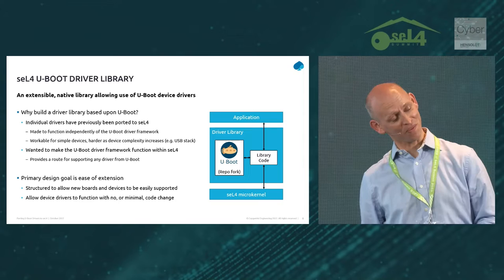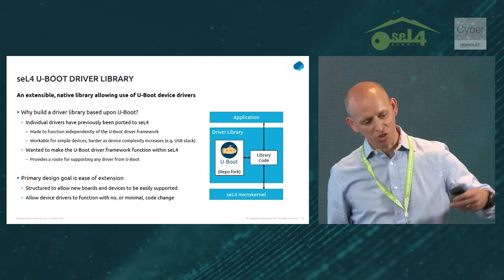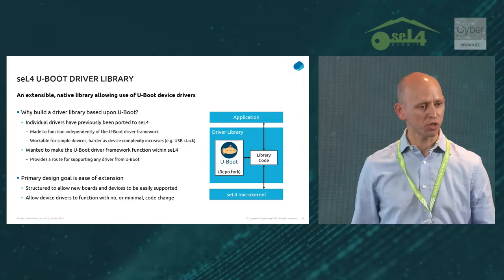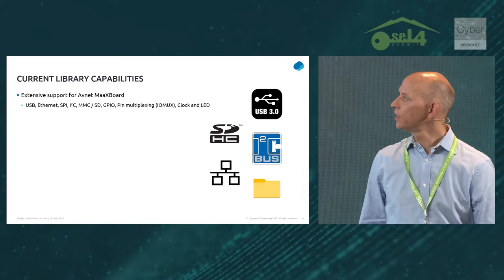At its core, the library contains a complete fork of the U-Boot project. We've worked it that way so that a year down the line, you can merge in upstream changes from U-Boot and pull in support for new platforms and devices. Outside of that there's some bespoke code we've written — a wrapper around those U-Boot subsystems — which provides the public interface to the library and handles all of the communication with seL4.